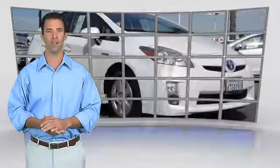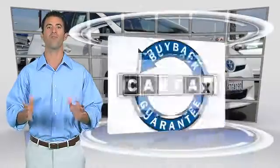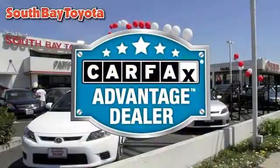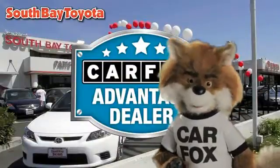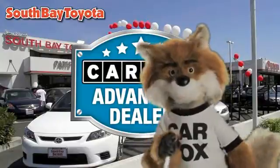Be sure to find a complimentary copy of this report online or contact the dealership. This vehicle qualifies for the Carfax Buyback Guarantee — just say 'Show me the Carfax' at South Bay Toyota, a Carfax Advantage dealer.